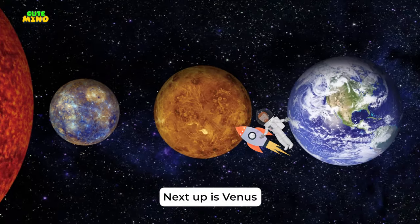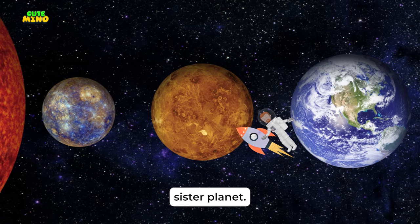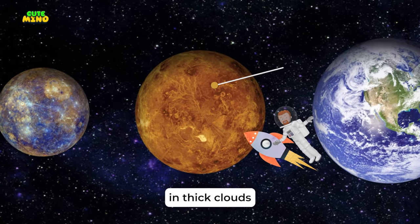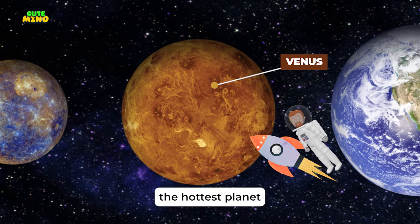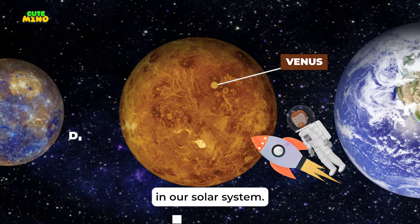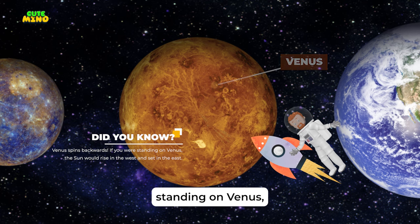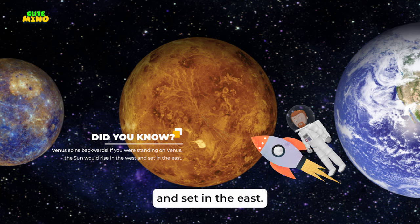Next up is Venus, Earth's sister planet. But don't be fooled by its beauty from afar. Venus is covered in thick clouds that trap heat, making it the hottest planet in our solar system. Venus spins backwards — if you were standing on Venus, the Sun would rise in the west and set in the east.